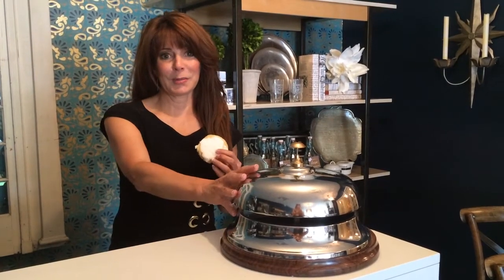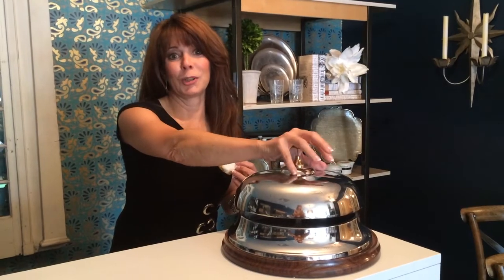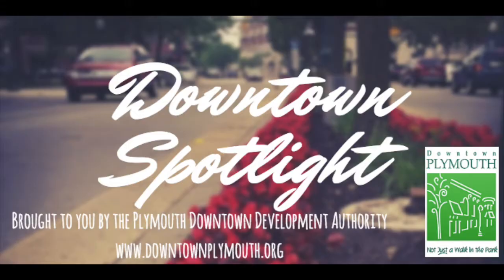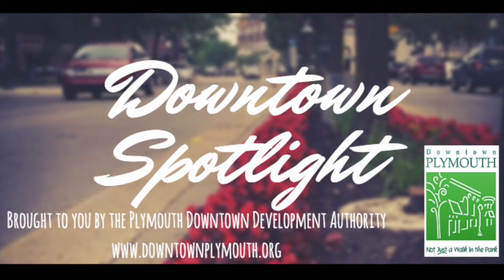Stop by sometime soon, and while you shop, enjoy a cookie and cappuccino. Do not forget to ring our customers' favorite item — our shopkeeper's bell at our desk. We'll know you're here. For information about sales and consultations, visit Kathleen Design on Facebook.